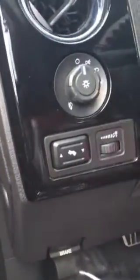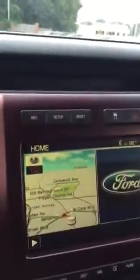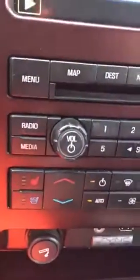It has memory seats, and power pedals so you can adjust the pedal height by pushing that button. It does come with navigation, heated and cooled seats in front, and even has a sunroof.